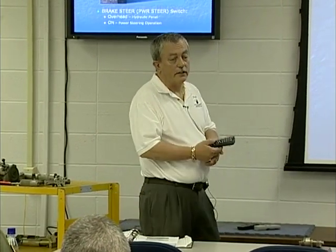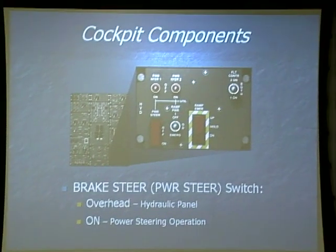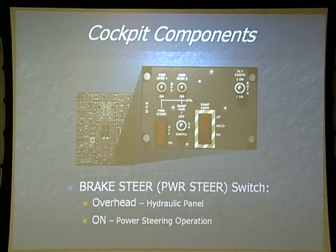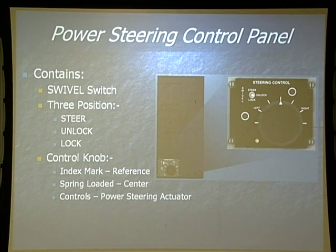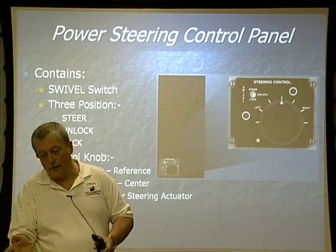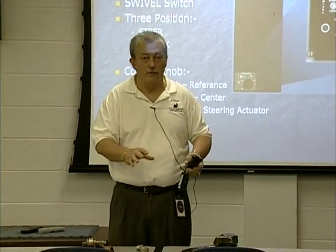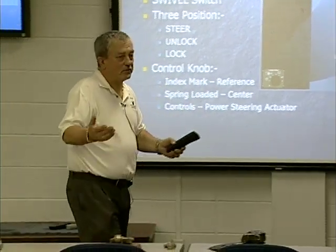There's our overhead panel — it's the same switch we talked about for the brakes, and now it's going to disable the power steering and the swivel locks. There's the control panel — it has the swivel switch, three-position: steer, unlock, and lock. The control knob is nothing more than a reference point. It's spring-loaded back to center — so be aware: if you're taxiing, turning the aircraft, you sneeze and let go of that handle, it's going to go straight back to center and the aircraft is going to dance for a little while.